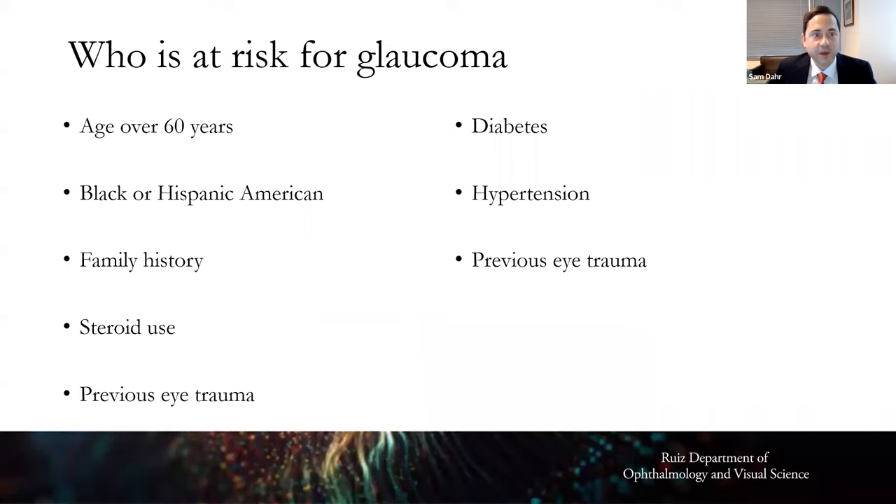The main risk factor for glaucoma is age. A major additional risk factor is family history — if glaucoma runs in the family, it's important to bring that to the attention of your eye doctor.